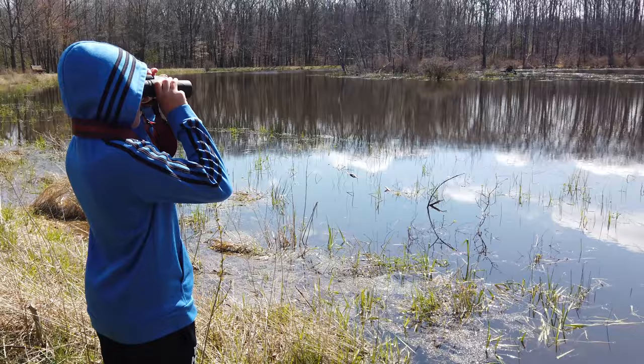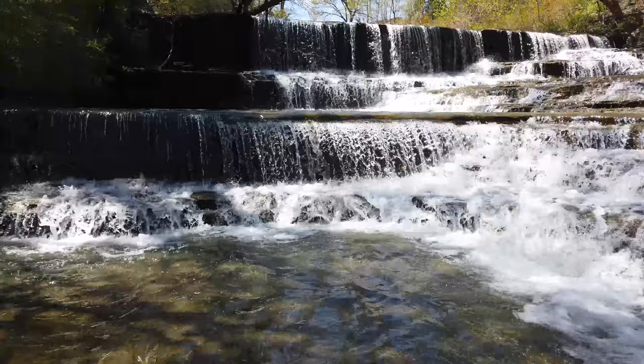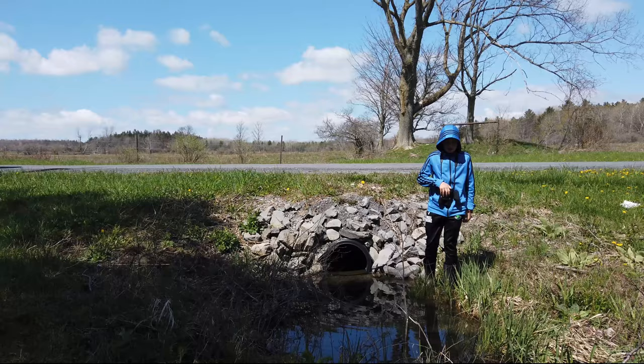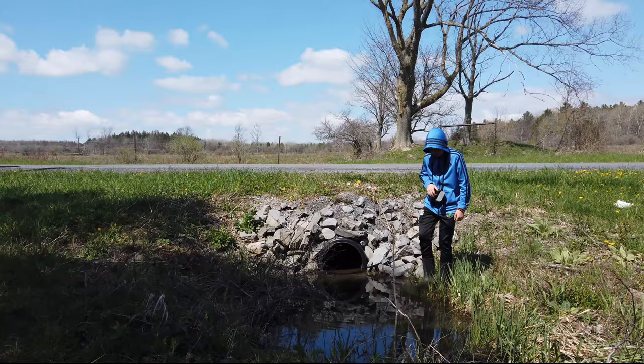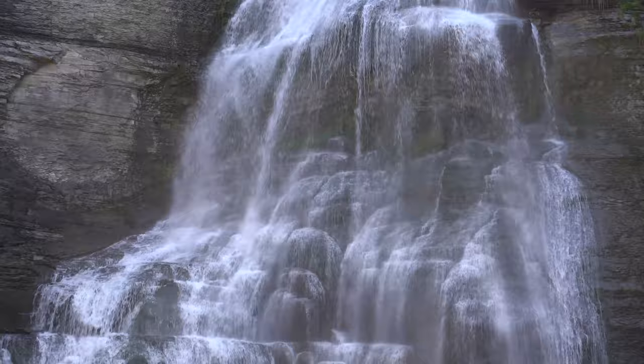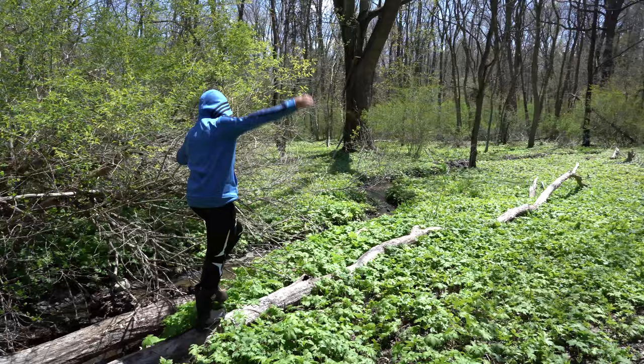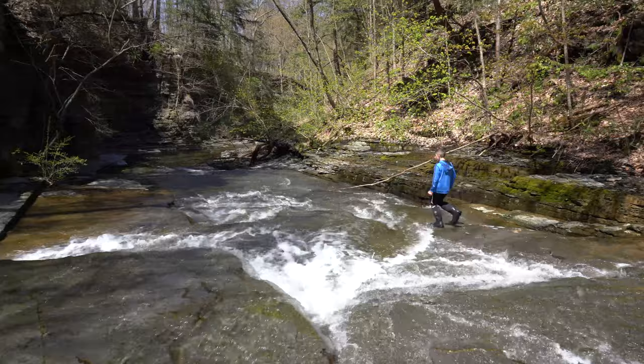Just like how crazy it is that a watershed starts off with just a little puddle — it could be super small — and then it turns into something like Cayuga Lake or Seneca Lake, and then that turns into the Atlantic, the Pacific, all those big oceans. This was probably one of, if not the best day of my life. Really? Yeah, it was so fun.